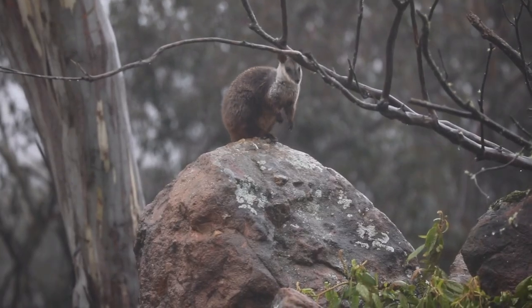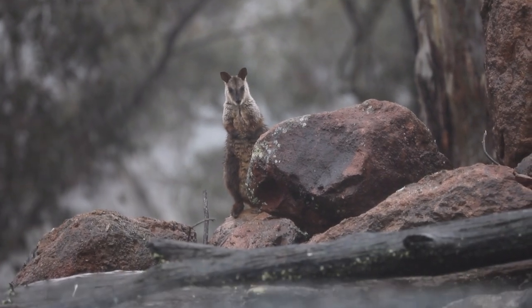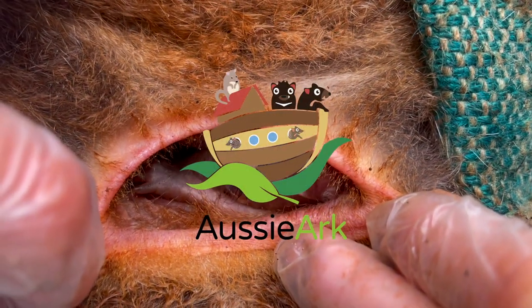If you would like to support Aussie Ark's brush-tailed rock wallaby project or any of our other projects, please head to aussieark.org.au. Thank you.